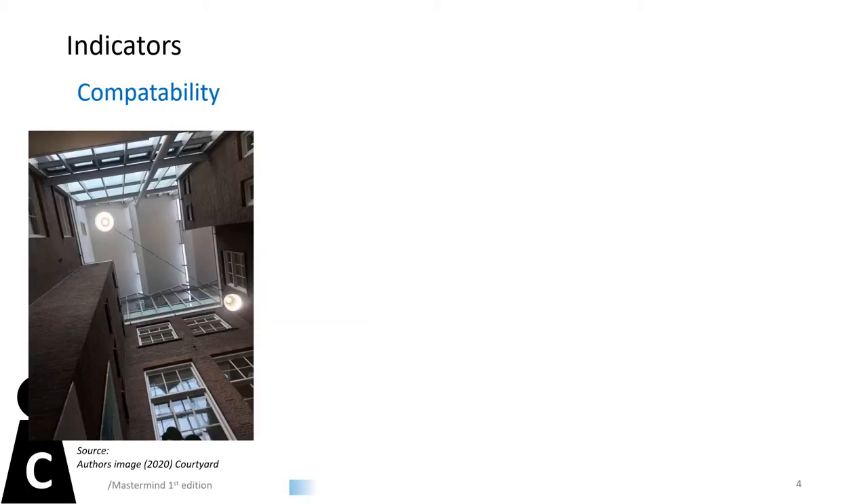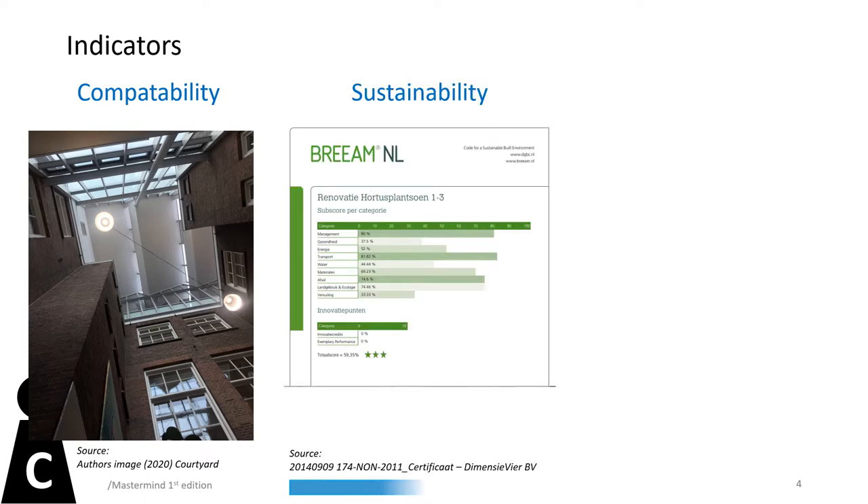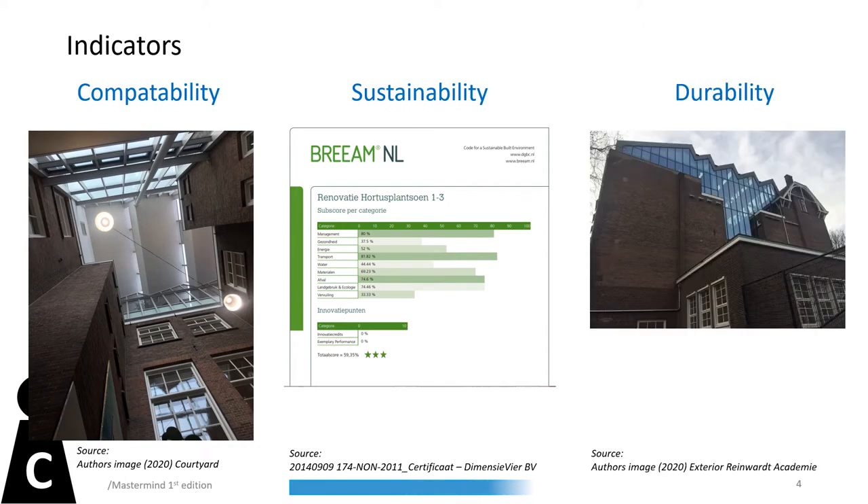Because the monumental building was redesigned with contrasting materials, the compatibility indicator was chosen. The building also received a BREAM certificate for its sustainable intervention, which is why sustainability was chosen. And since masonry is a very durable material, the question of how a design can improve a building that is already durable led to choosing durability as a third indicator.